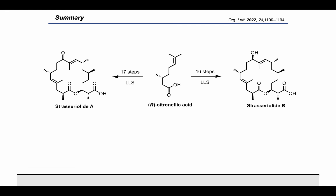Moving forward, we're planning to confirm the bioactivity of strasserolide B and prepare analogs to investigate its mode of action. Malaria is a worldwide epidemic, and strasserolide B is a promising starting point for a new therapeutic agent.